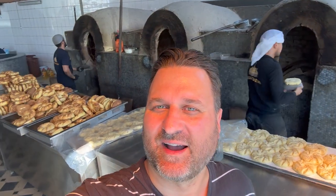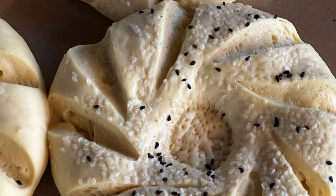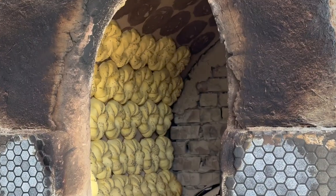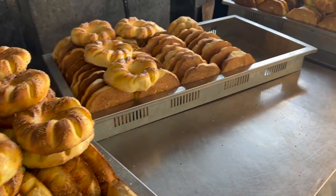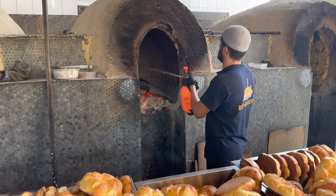Behind me you can see they're making the lepioška in these wood-fired ovens. What they do is they place the risen yeast dough, prepare it, smack it down in the middle with a stamp, and it kind of puffs up around as it bakes. They put it on a form and smack it onto the wood-fired tandoor, and then it just cooks from there. It's absolutely incredible and you eat this with everything here in Uzbekistan. Fresh baked, hot right out of the oven — just the aroma. And when it gets too hot they just spray water.